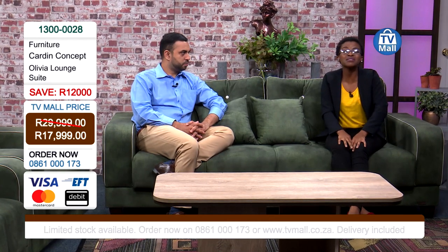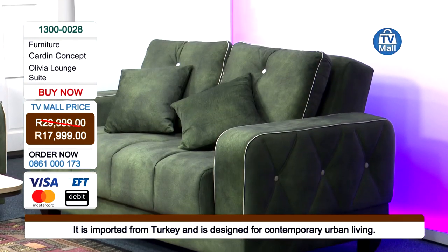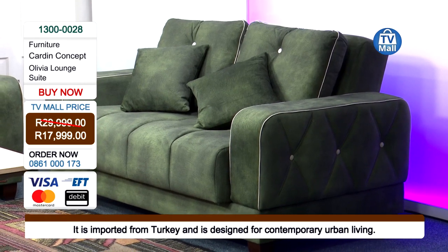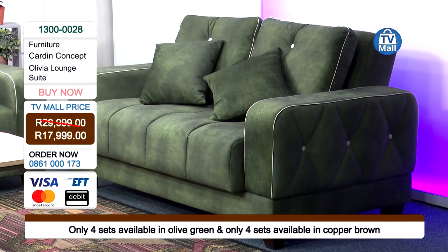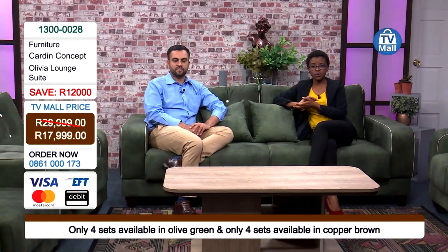You may have seen lounge suites in showrooms thinking you'd have to break the bank — but not here. 12,000 rands is what you're saving when you buy with us today. The Olivia lounge suite will transform and upgrade your home. Beautiful spaces allow you to be more creative. Two colors available — copper brown and olive green — and we only have four of each. Get yours right now. Bye-bye from us.